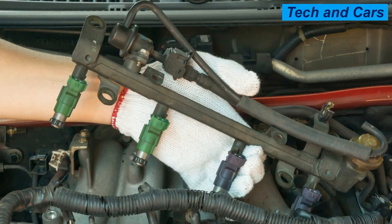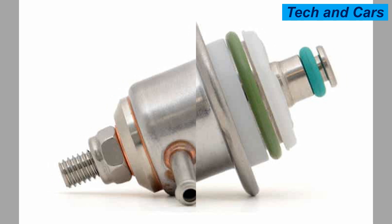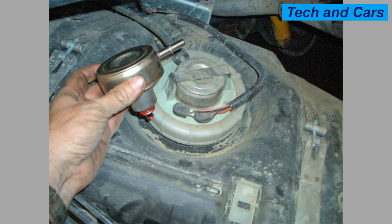Sign 6: Fuel odor. A damaged fuel pressure regulator can cause a strong smell of gasoline to emanate from the engine or the fuel system. Sign 7: Engine misfires. When the fuel pressure regulator is not working correctly, it can cause the engine to misfire, resulting in a loss of power and poor acceleration.